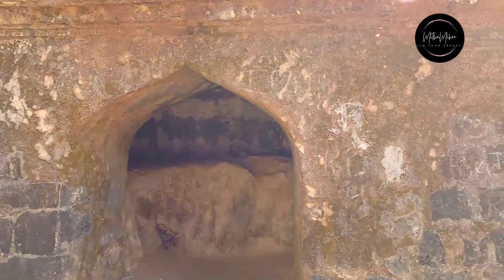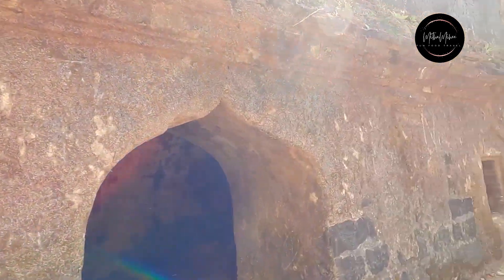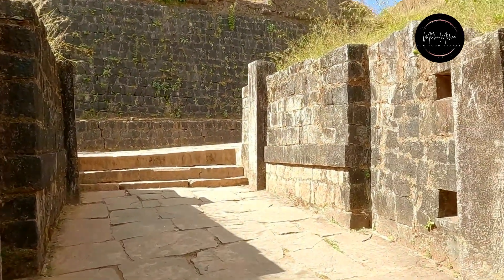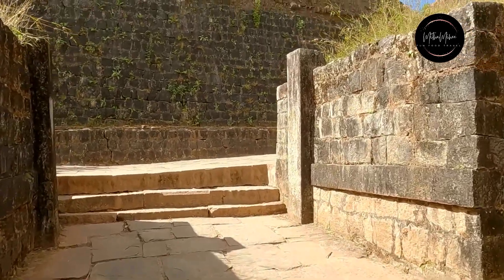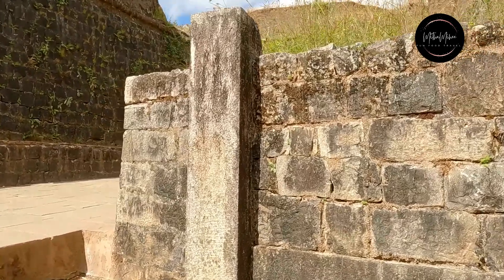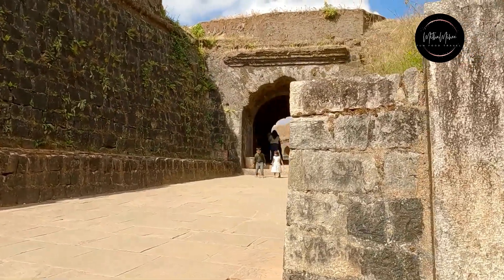This fort is basically a garrison — Tipu Sultan never stayed here, but it was a very important place for him, a very important fort to connect between Bangalore, Mangalore, Kurg, and Mysore. If you look at the geographic location of this fort, it sits right in between these major cities.